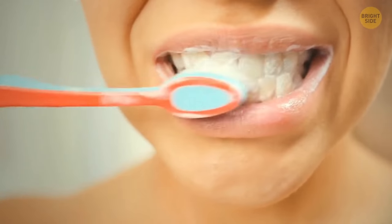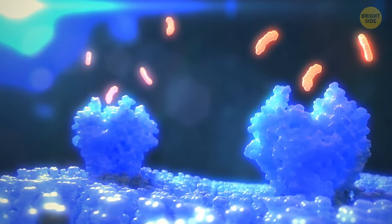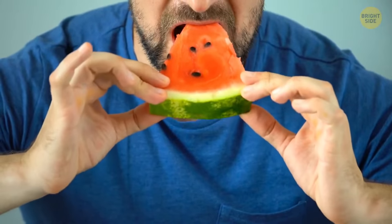It's a foaming agent any toothpaste needs, but it alters the way your taste buds perceive food, at least for a while. Because of it, our receptors get more susceptible to bitter tastes, and we taste sweet flavors less.